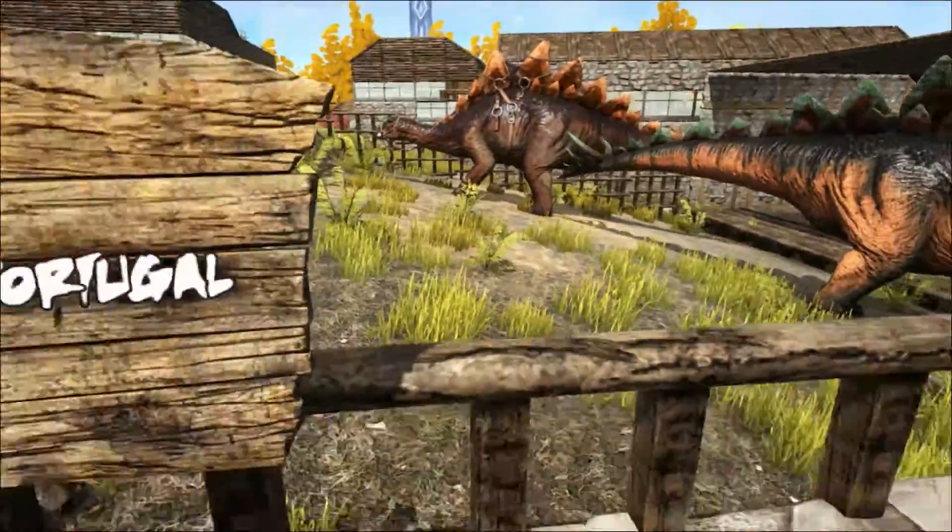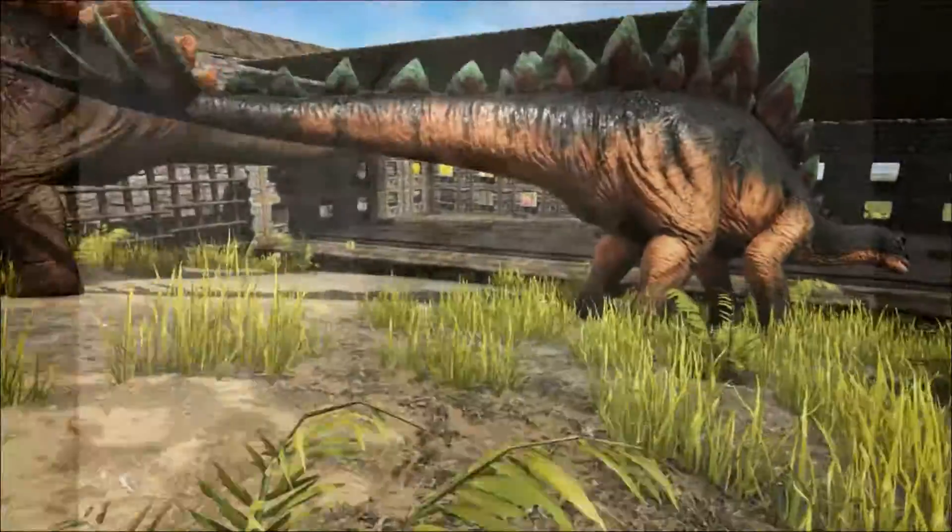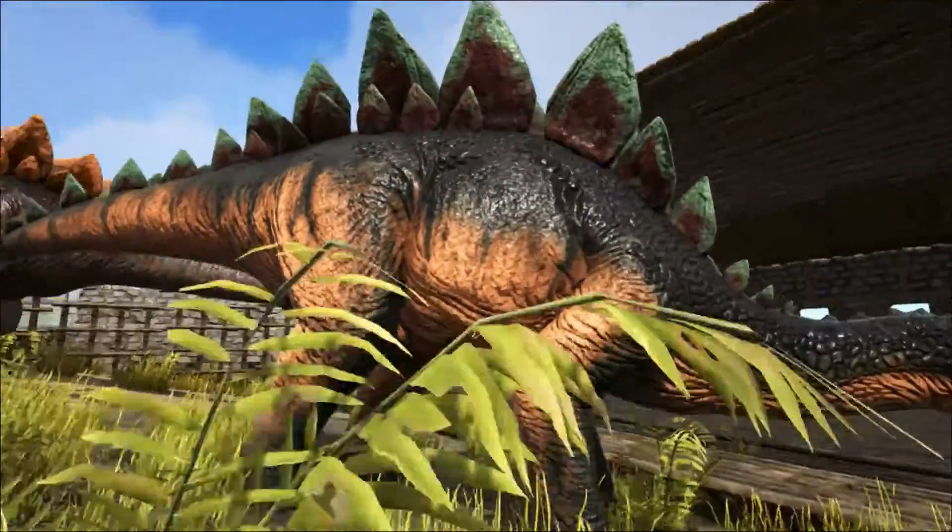The first fossils of Stegosaurus were discovered in 1877 by Othniel Charles Marsh. The first fossils were fragmentary and the bones were scattered, making the reconstruction of its appearance challenging.